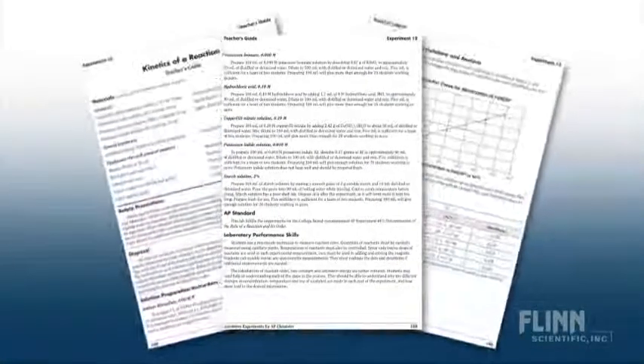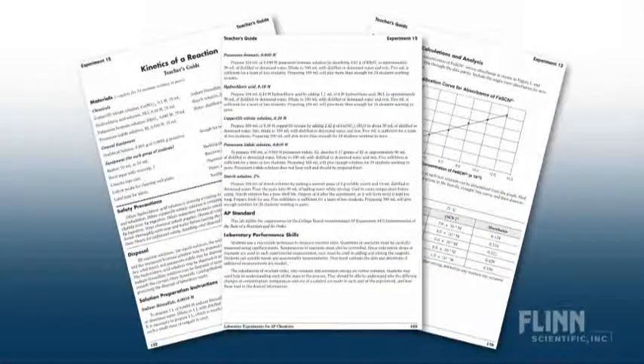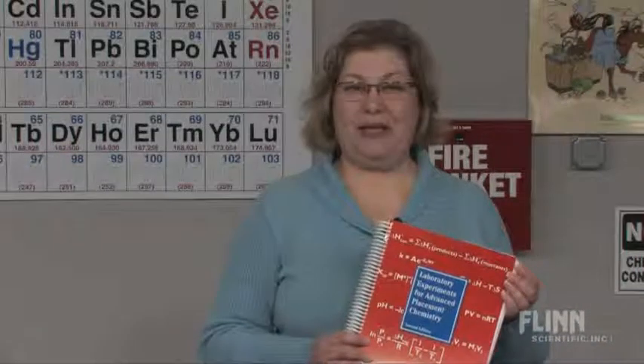Comprehensive teacher notes help you prepare solutions and set up the lab. Sample data and calculations are real, never made up. Proven experiments and terrific teacher support — that's Laboratory Experiments for Advanced Placement Chemistry.